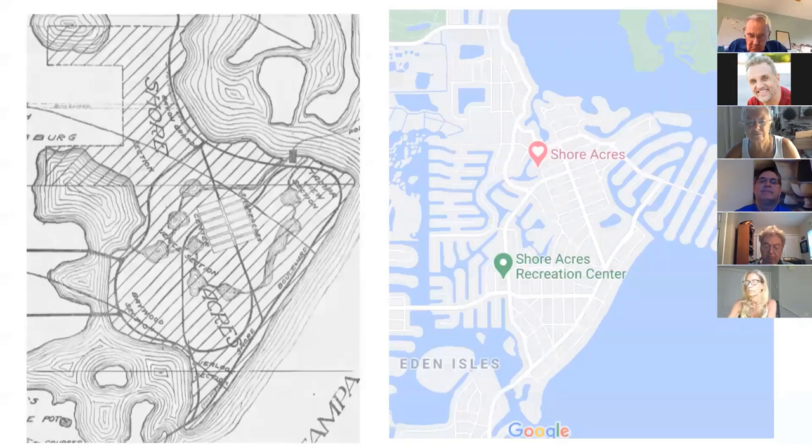Here is the original map of Shore Acres. On the left you can see this road going through here, which used to be called Main Street — now it's called Chancellor. We have the North Shore Boulevard here, which became Bay Shore and hooked around Bayou Grande. The Shore Acres Center was supposed to be the center of business, Overlook was for homes, and then there's the area around Mermaid's Point and Arrowhead.